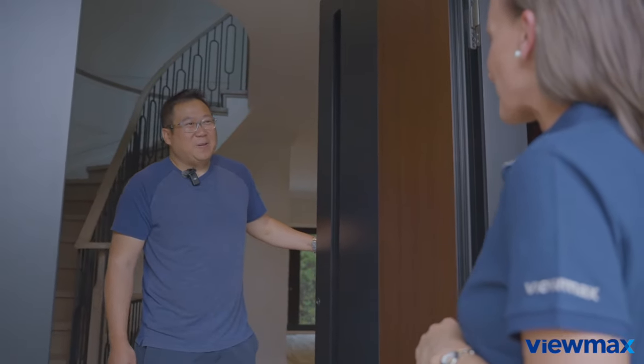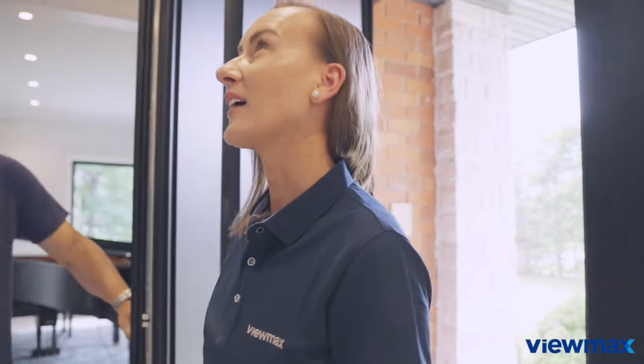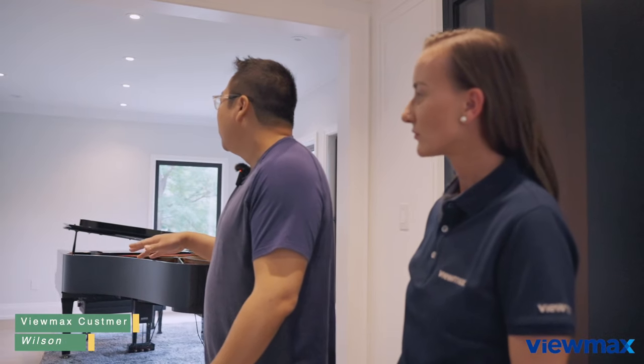Hi Wilson, how are you? Very good, come inside. Wow, this is really, really remarkable. Let me give you a brief tour. Sure. So this is a corner unit, so the layout is slightly different than a normal house.